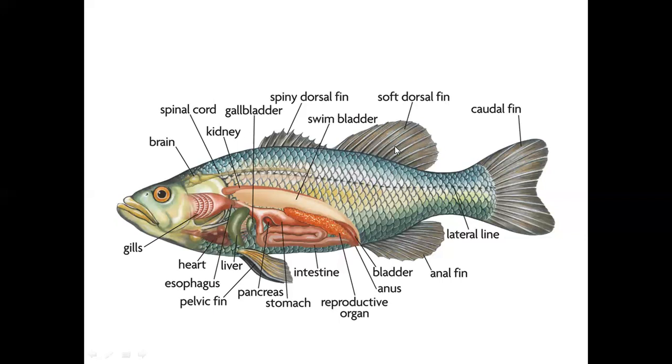This is the soft dorsal fin, and there is a spiny process — a protrusion. This is the dorsal fin. This is the anal fin. This is the anus. This is the caudal fin. There is also a lateral line on the fish.